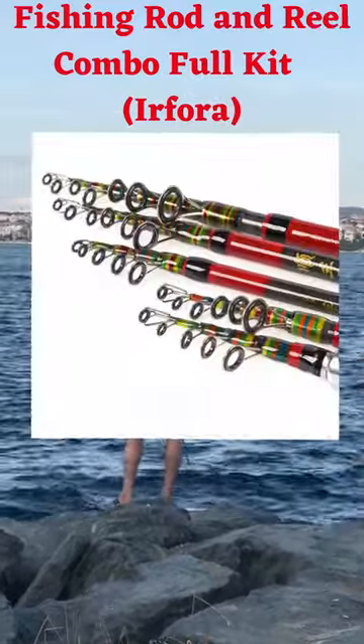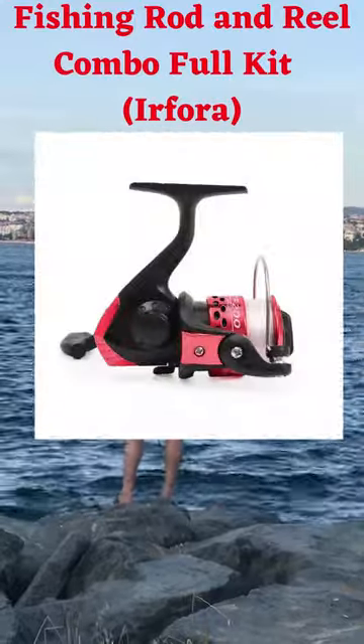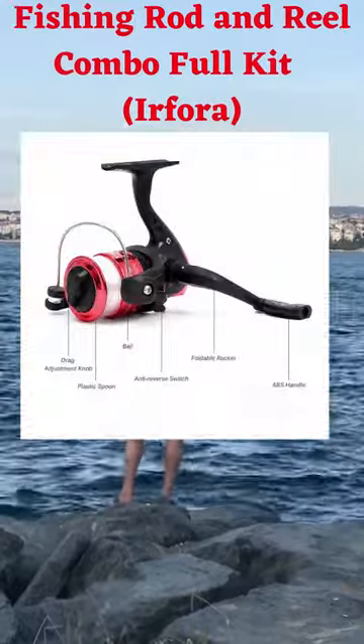Fishing Reel. Deluxe Spinning Fishing Reel features durable metal spool and comfortable ABS folding handle.